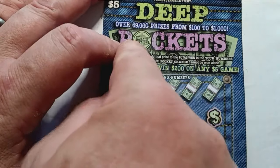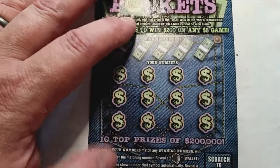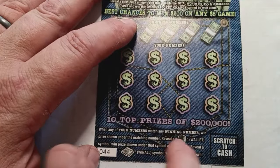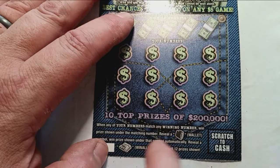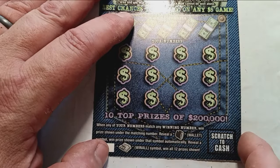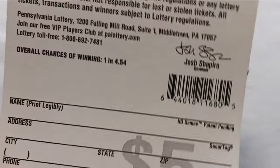Let's start off with the Deep Pockets. On this one, look for pocket change up here — we see a cash amount in that pocket change button, we have a winner. All we have to do is get a number match down here to go with that pocket change and we win both prizes. A wallet is not a win, a money clip is a win.